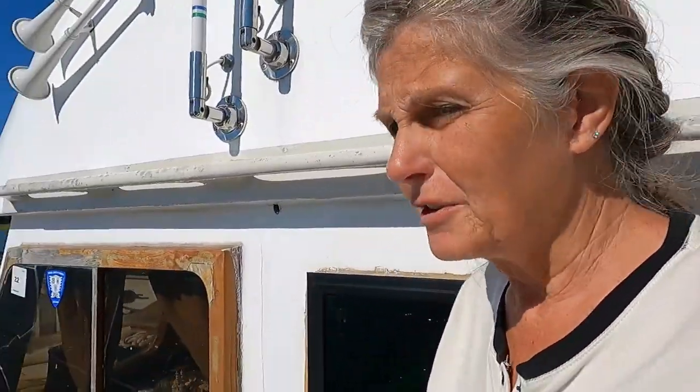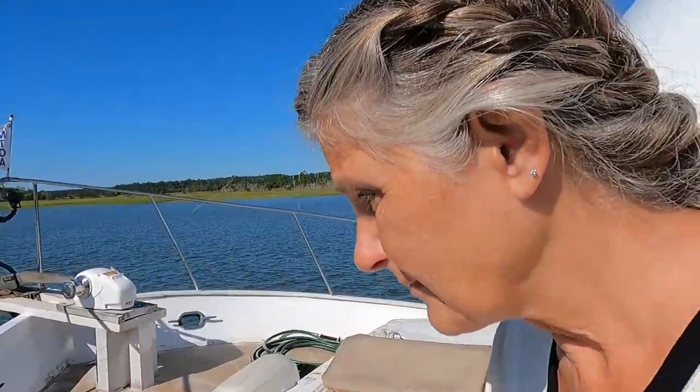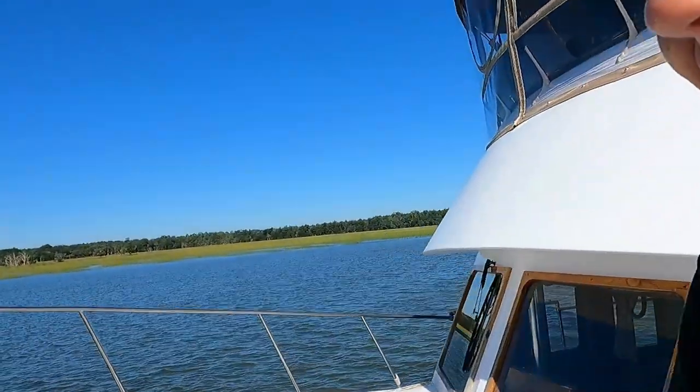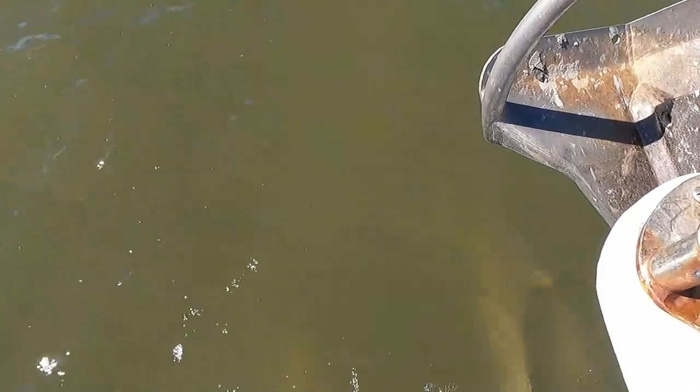Ron says there's a dolphin on the bow. Looks like he's still there, but I'm going to get up to the front. Yes, yes, yes — there he is!